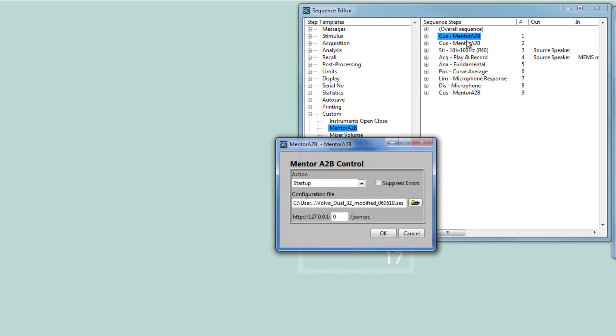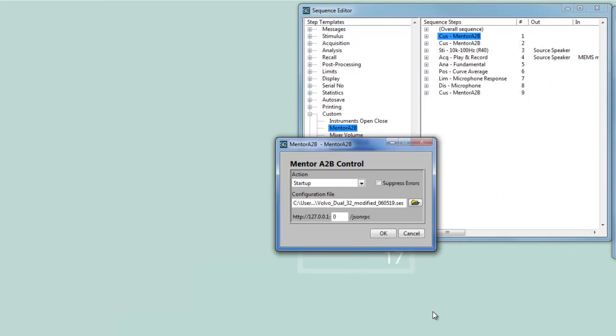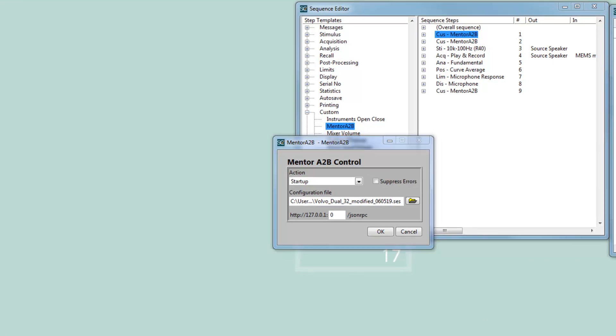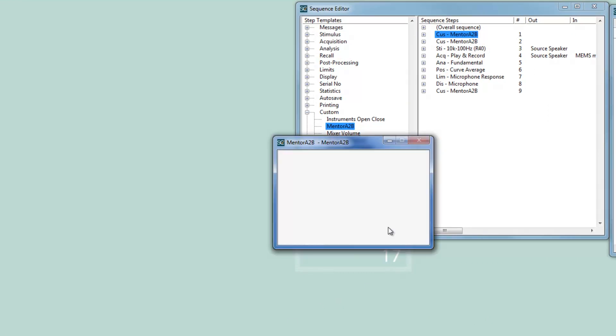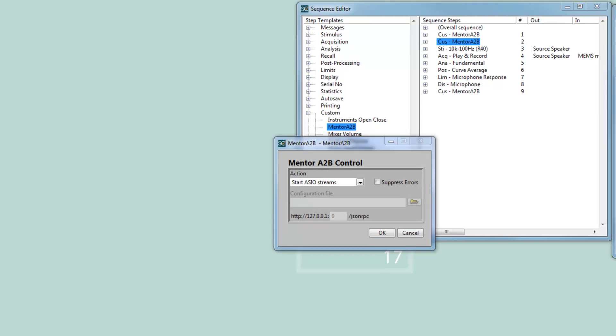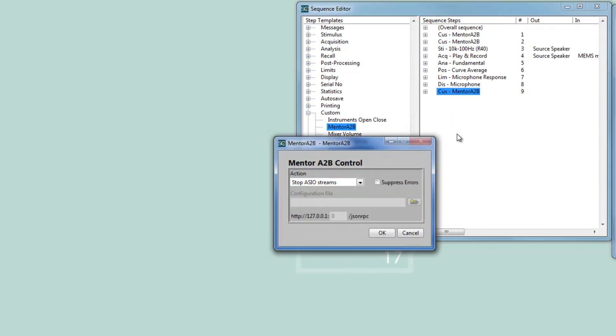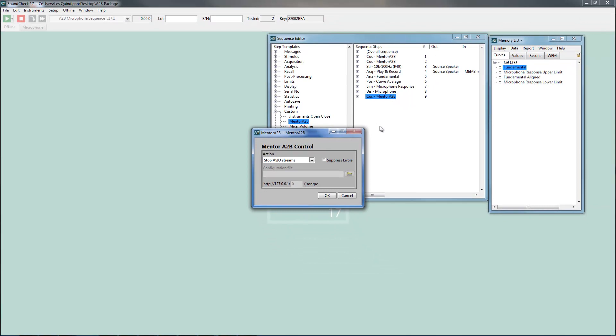This simple A2B microphone test sequence uses three instances of the A2B custom VI. The first instance loads a pre-saved session at startup. The next instance starts the ASIO stream, and the final instance stops the ASIO stream. At the end of the test sequence we can safely disconnect the microphone under test without worry that the system hardware setup will go haywire.